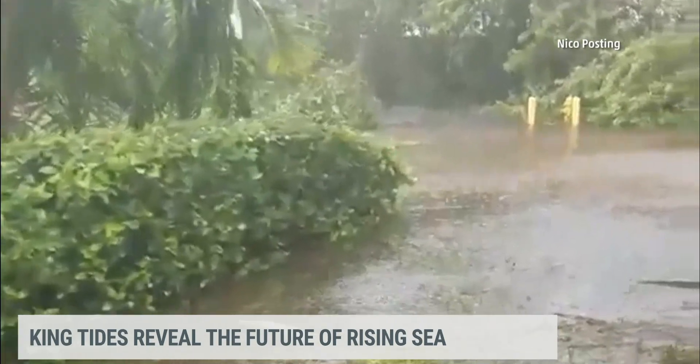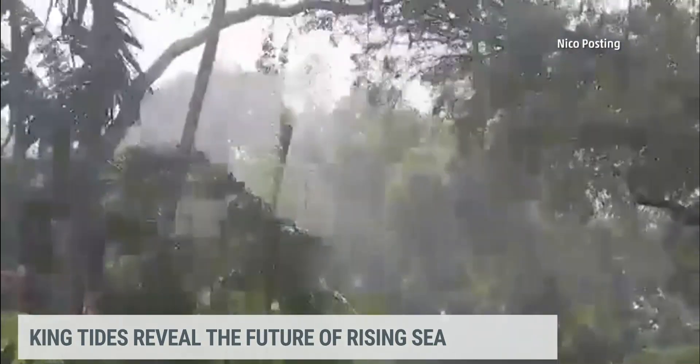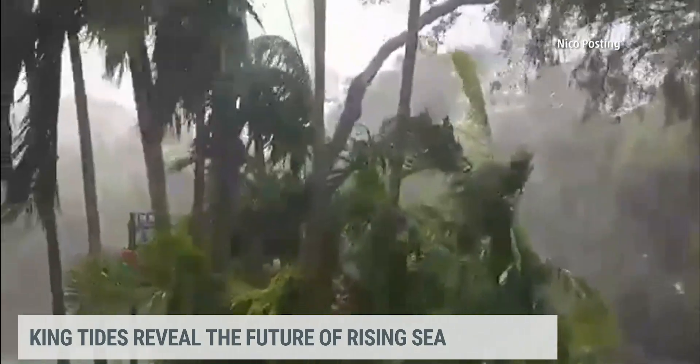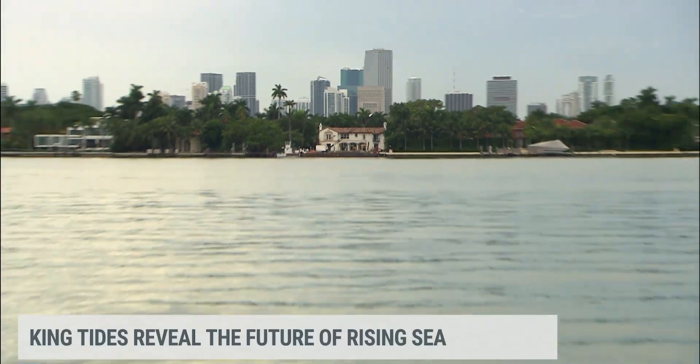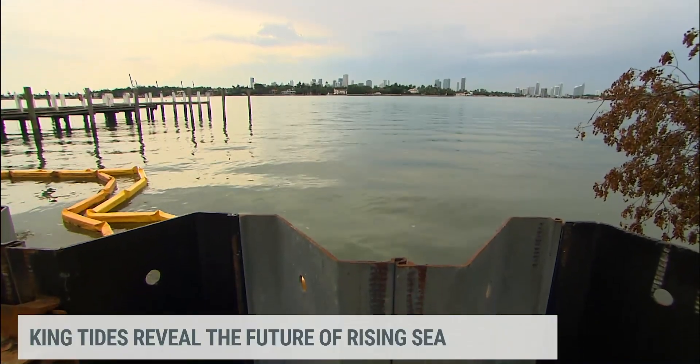Hurricane Irma battered Key Biscayne, Florida, flooding parts of the island which is just a stone's throw from Miami. But big storms are not the only thing that causes water levels to rise. The highest tides of the year, known as King Tides, are a big problem as well.